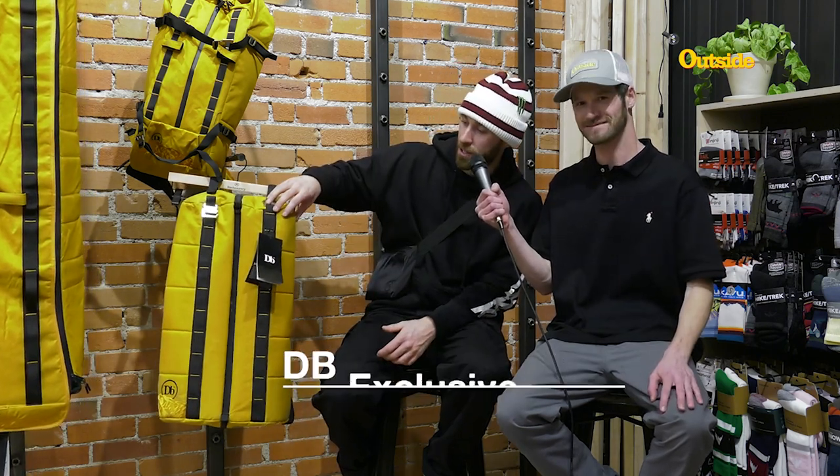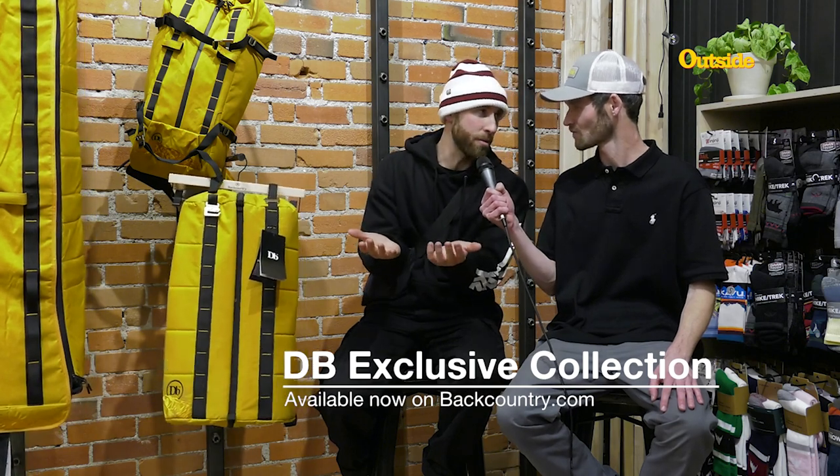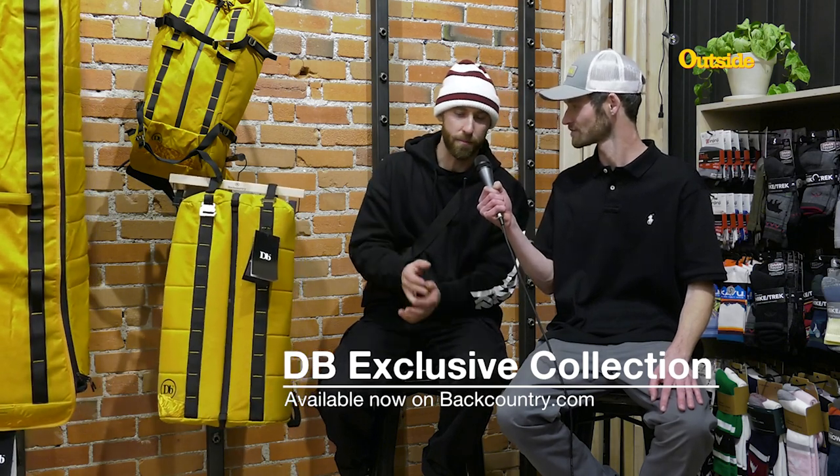To my right we have the duffel, which opens up and actually has two compartments, which I think is really nice for traveling. You can put your dirty clothes in one, clean clothes in the other, or snowboard stuff in one, street clothes in the other — however you want to swing it. You can fit so much in there. Yeah, it's a lot of room for activity.